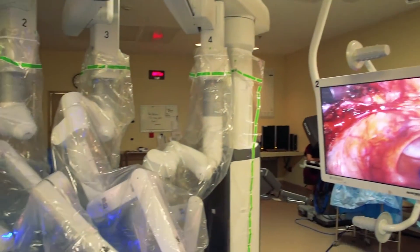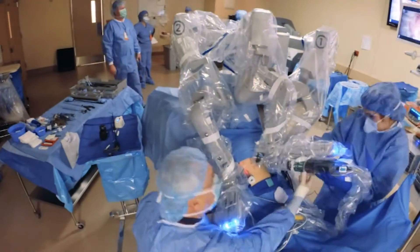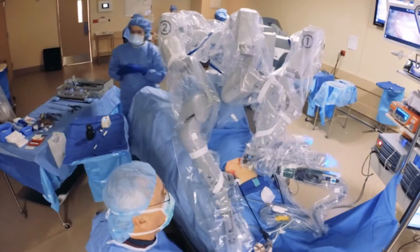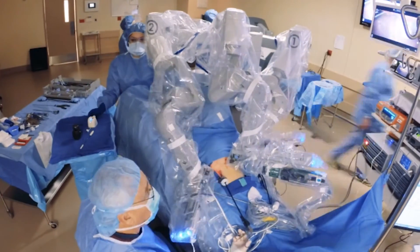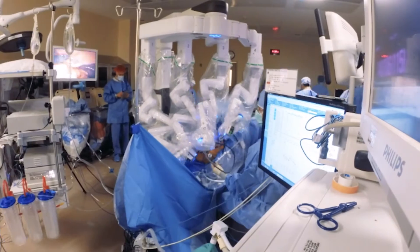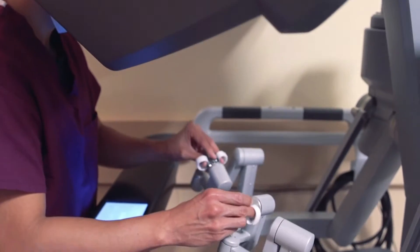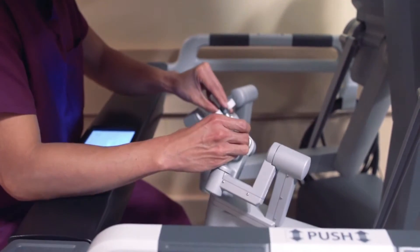The operation being done today is for a lady that has diverticular disease, and the robot is helping us tremendously in being able to approach that disease, mobilize the colon, and if we need to, we can get up into a different region of the abdomen. Your more complicated robotic cases, like colon cases and thoracic cases — this robot is designed for those procedures.